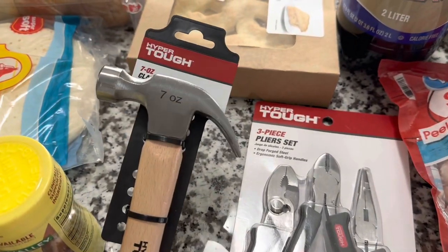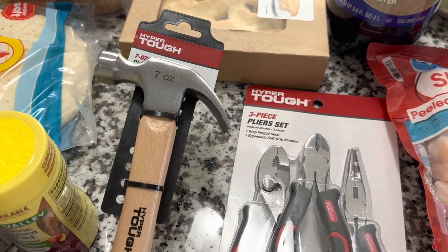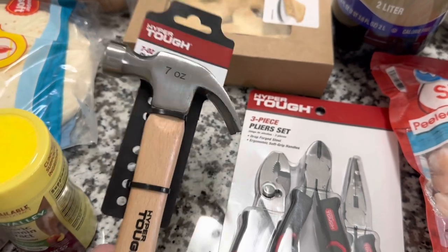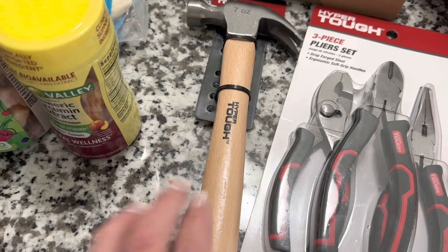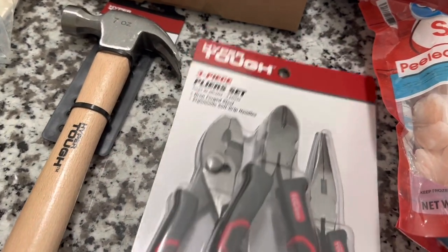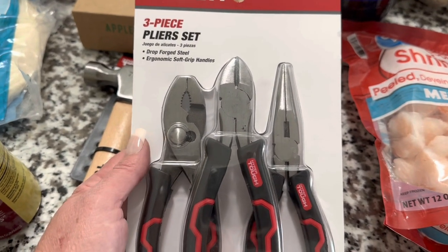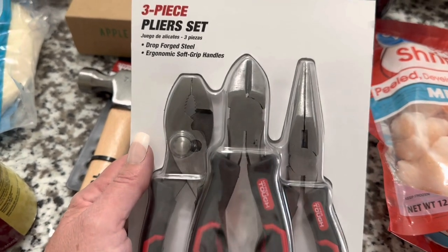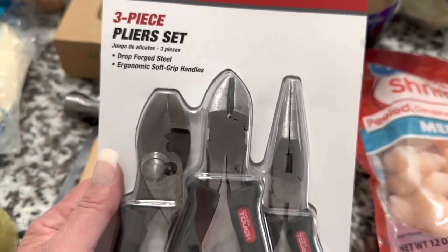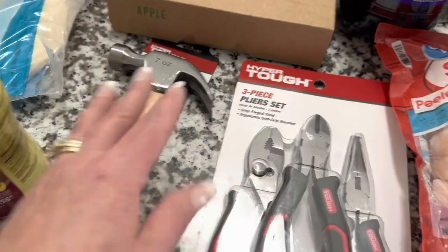For a Christmas gift we're making a toolbox with Dollar Tree items, but Dollar Tree doesn't sell hammers anymore, so we picked up a Hyper Tough seven-ounce claw hammer from Walmart. It has what looks like a wood handle but feels like plastic. Also picked up a Hyper Tough three-piece plier set — made of drop-forged steel with ergonomic soft-grip handles — includes needle-nose pliers, a cutter, and regular pliers, also for the toolbox gift.